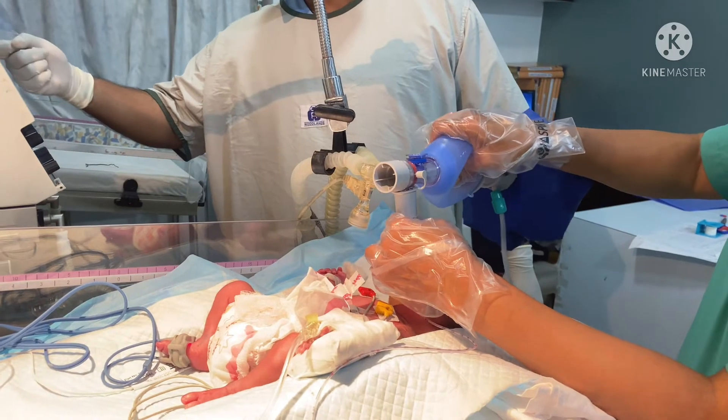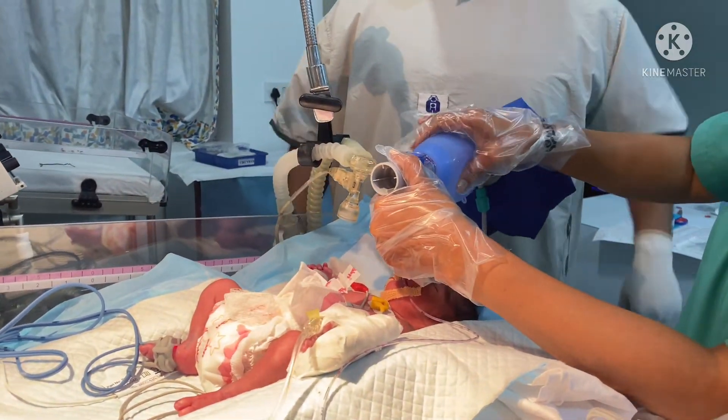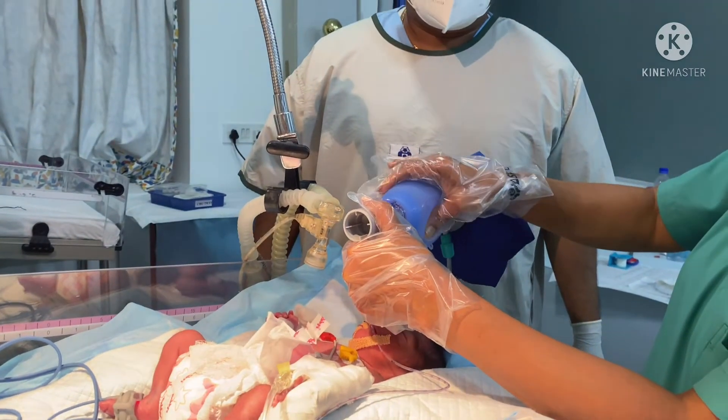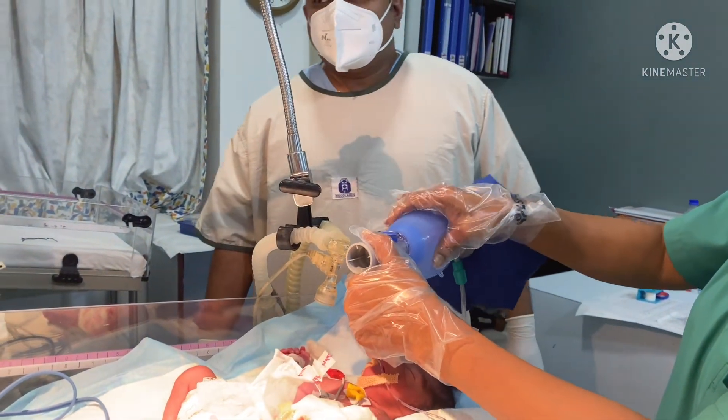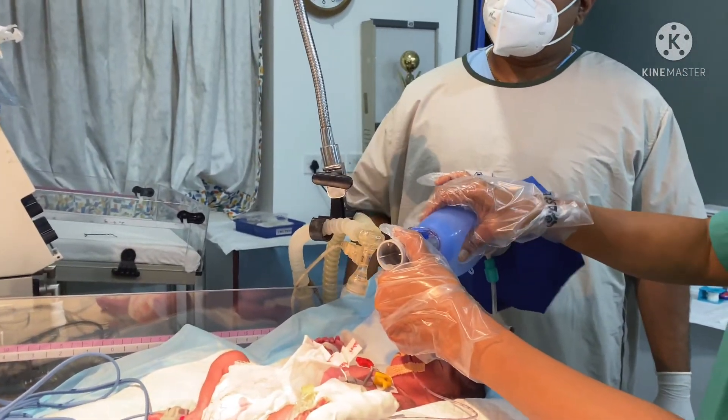As you can see, we are mechanically ventilating the baby, and after this we connect the baby to the mechanical ventilator and continue ventilation. We will then wean the baby to CPAP and then to high-flow nasal cannula, and gradually to room air.